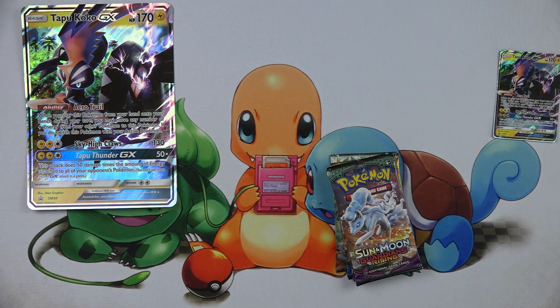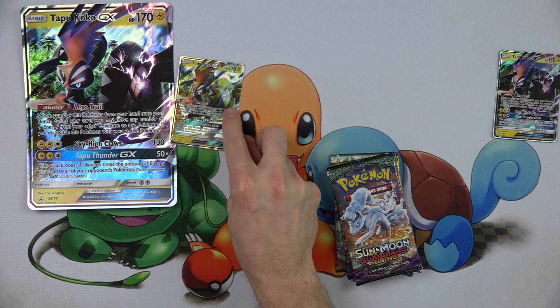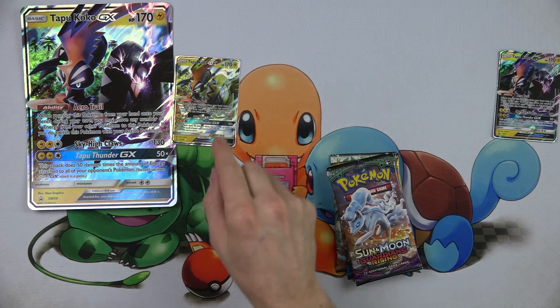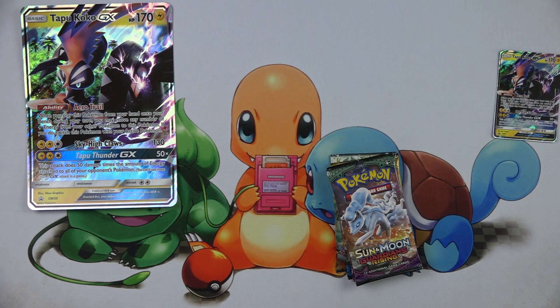I believe shiny means it's got this purple-black coloring going on, whereas the regular one does not. Let me see if I have a regular Tapu Koko nearby to compare — yeah, the regular one has yellow wings or shields instead of black. So that's shiny versus not shiny. Same abilities, just shiny.